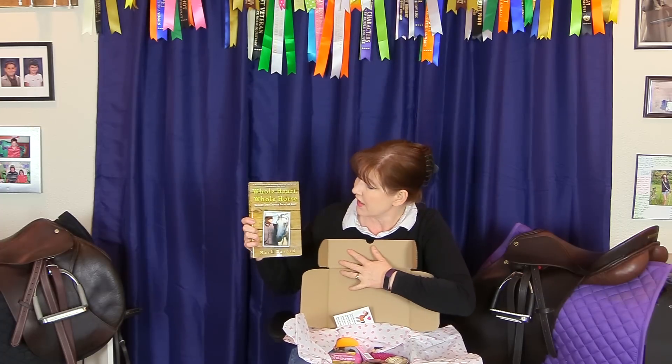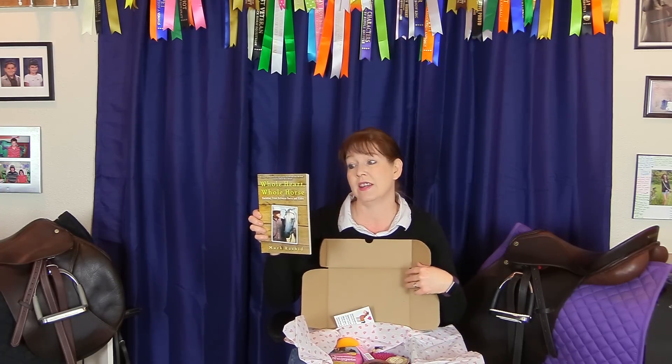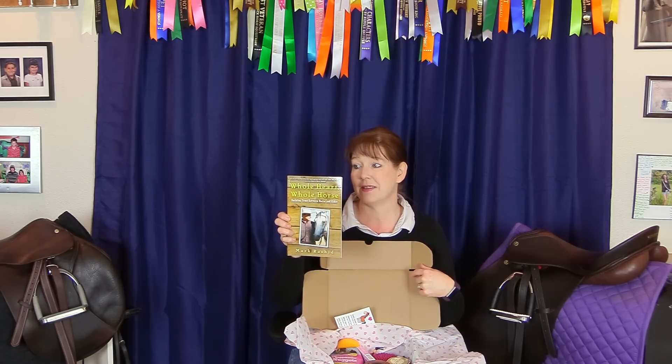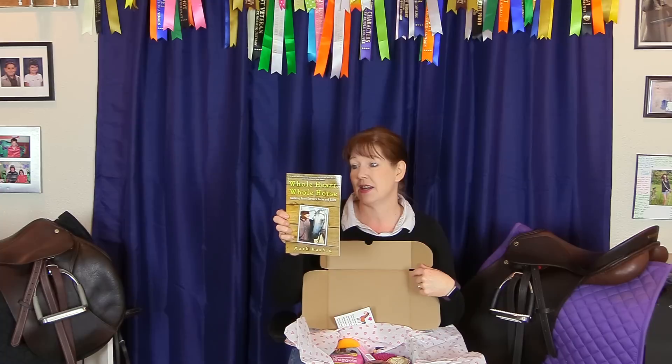This is really neat — it's a book called 'Whole Heart, Whole Horse: Building Trust Between Horse and Rider' by Mark Rashid. On the back it says, 'Before we can expect our horses to offer the best of themselves, we must first find the way to give them the best of ourselves to them.' That's a really good quote. It has chapters covering perception, energy, and basically things we can do to work better with our horses. I am going to be reading this because having a good relationship with your horse is pretty important.